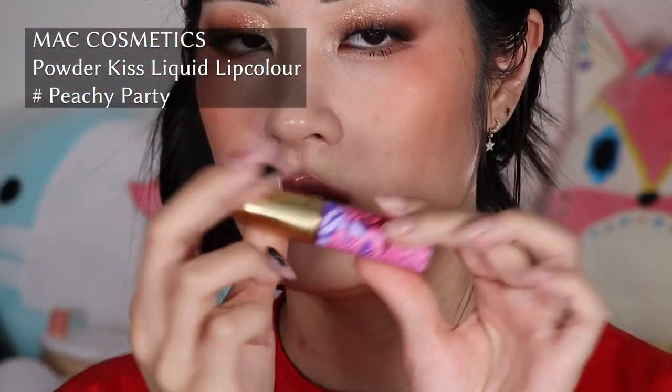This Givenchy balm doesn't really fit the vibe of this look, so I'm going to put something on top. I'm taking the MAC Powder Kiss Liquid Lip Color in Peachy Party — one of the limited edition shades I collect, always waiting for a sale — and I'm going to go over my lips with it and purse them together for a custom mix. It's a little bit blackened and my lips are hydrated. This is good.